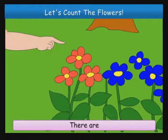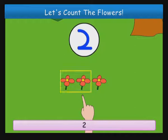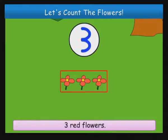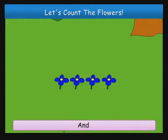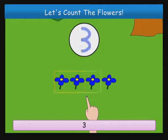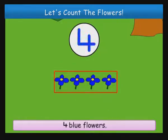I will count the red flowers. There are one, two, three red flowers. And one, two, three, four blue flowers.